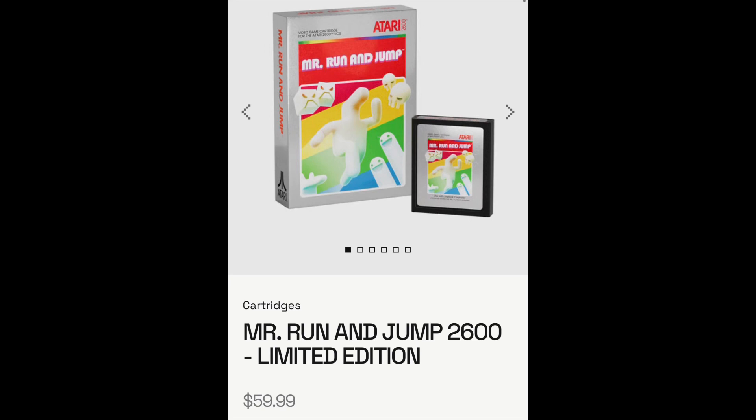Yeah, overall I think it's a pretty interesting announcement and I think it's a good idea. Atari is actively selling cartridges now, so it makes a lot of sense that they would sell it on a system that you can actually play it on, instead of relying on 50-year-old technology.